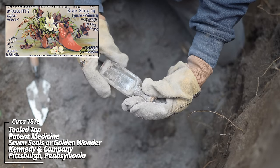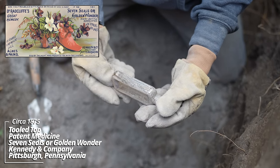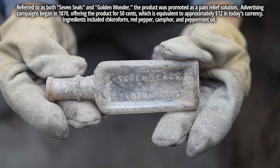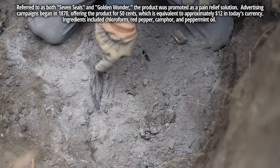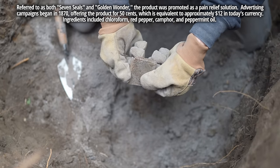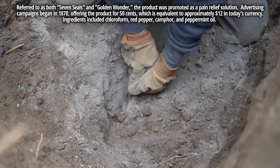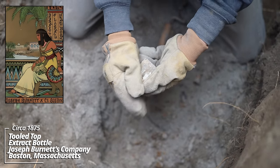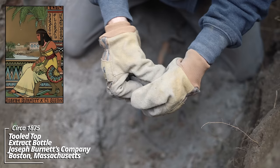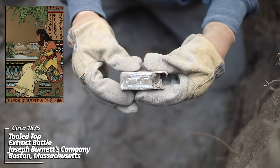And — oh! Seven Seals of Golden Wonder, Kennedy and Company, Pittsburgh, Pennsylvania. I've never dug one of these before. Wow, that's really something. Knife edge coffin whiskey flask — this is so early. There's some writing on this one: Burnett's, from Boston. This was a flavoring extract, really popular in the 1870s. I actually dug some of these on a military fort.